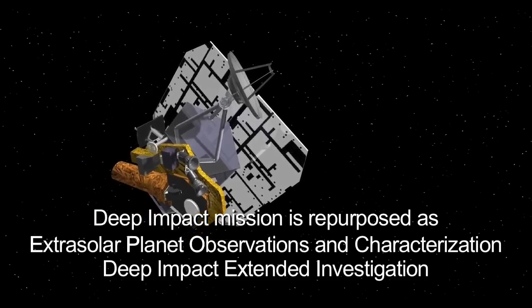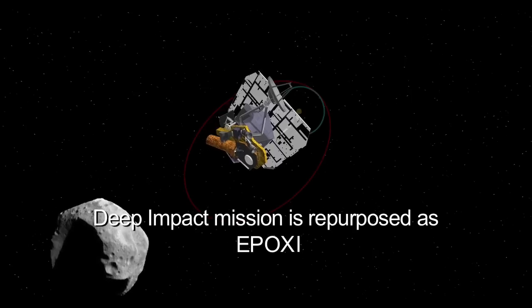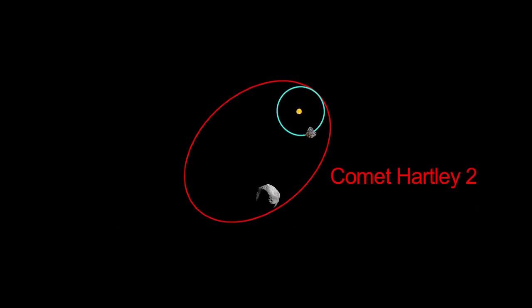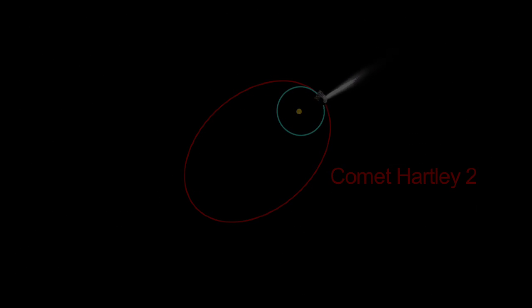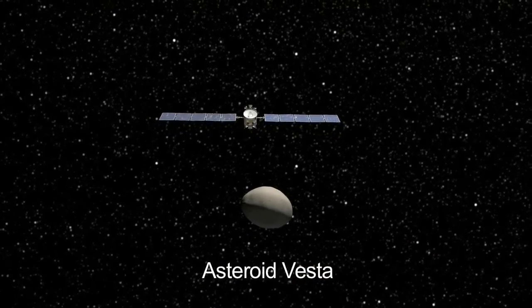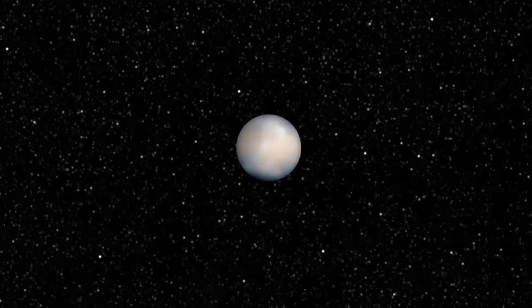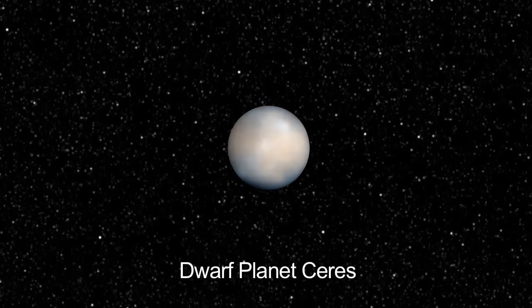NASA's Deep Impact mission is now on an extended mission called Epoxy. It will visit comet Hartley 2 in 2010. And the Dawn mission to Vesta and Ceres flies by Vesta for the first time in 2011, and flies by the dwarf planet Ceres in 2015.